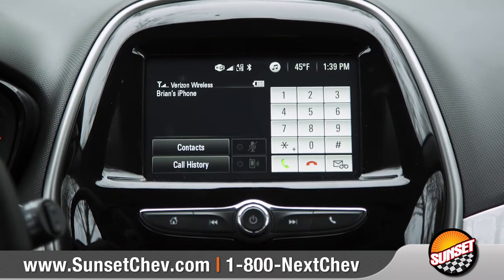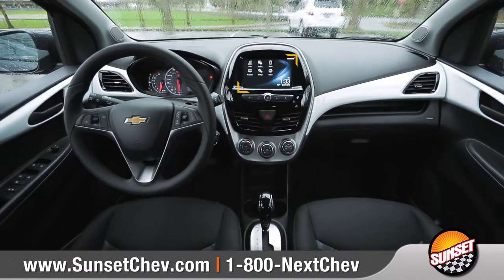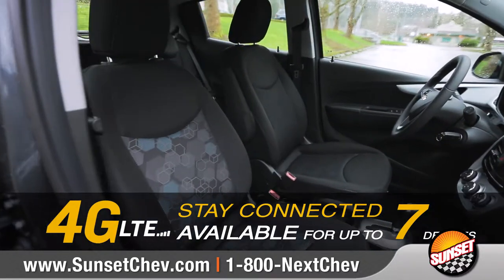Chevrolet MyLink allows you to make phone calls, play music, and even send and receive texts on the 7-inch diagonal touch display. Built-in 4G LTE Wi-Fi turns your Spark into a wireless hotspot for up to seven devices.